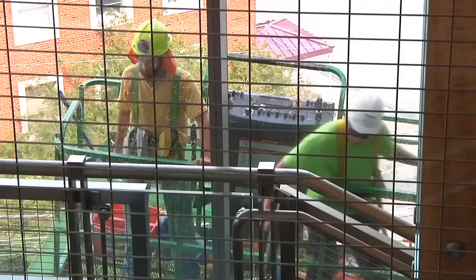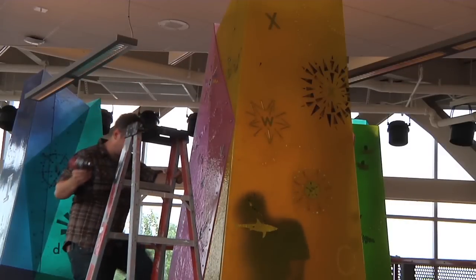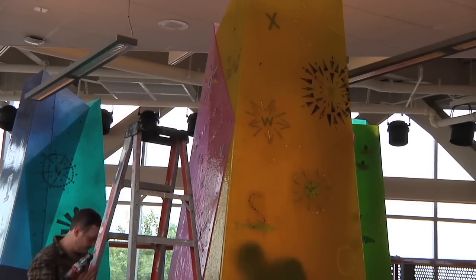Inside we saw staff shelving books, contractors cleaning the tall windows, and vendors installing some of the amenities that will be located on the children's floor.